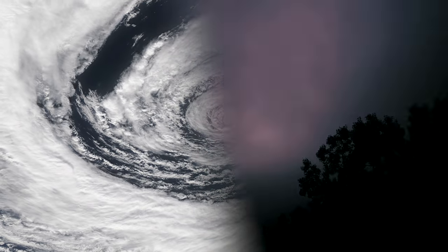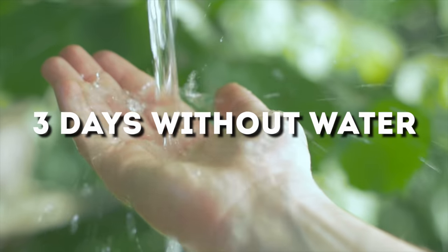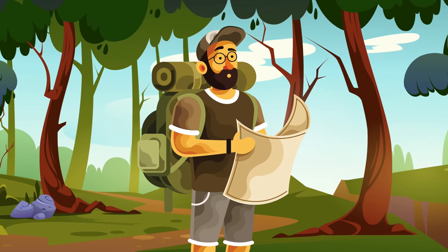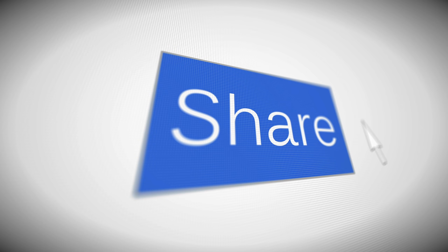A good way to remember your body's endurance limits is the rule of three: you can survive for three minutes without air, three days without water, and three weeks without food. This is good to know if you ever get lost in the wild and wonder how long you can last. Make sure to share these survival tips with friends and family before they go on any dangerous hikes or vacations.